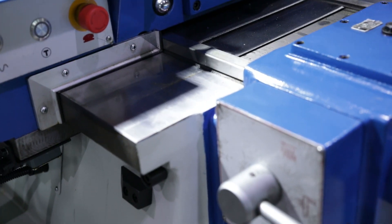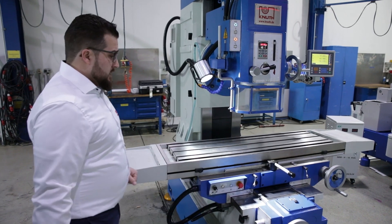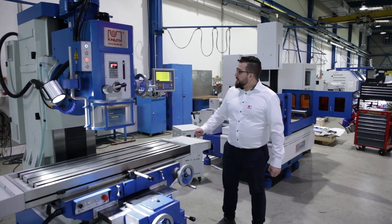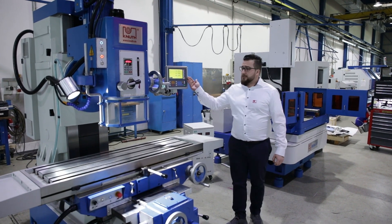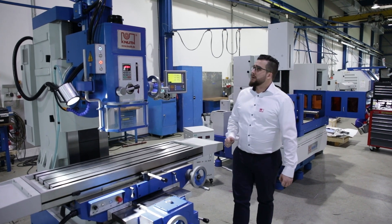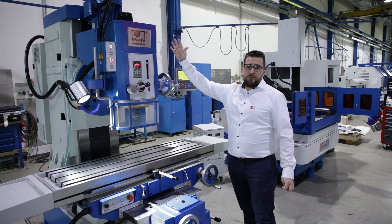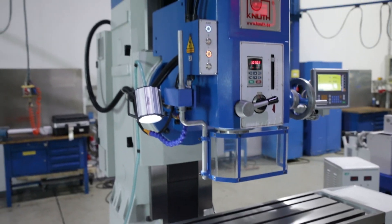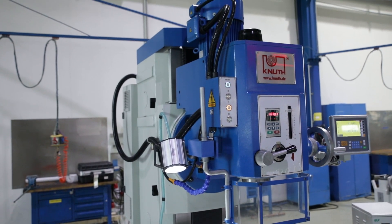This gives you lower vibration and higher accuracy. As standard, this machine comes with a three-axis position indicator and it's easy to handle. The spindle motor is 7.5 kilowatts with stepless speed regulation via a frequency converter.